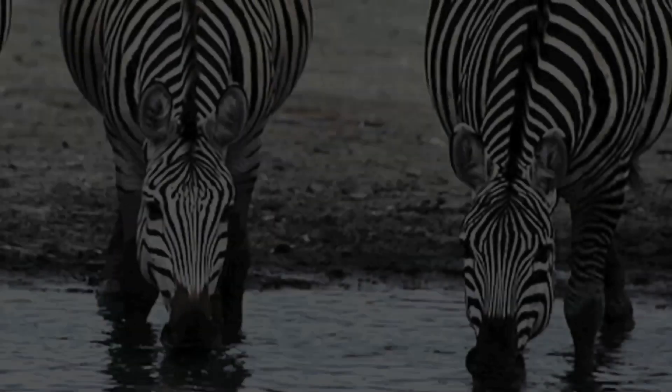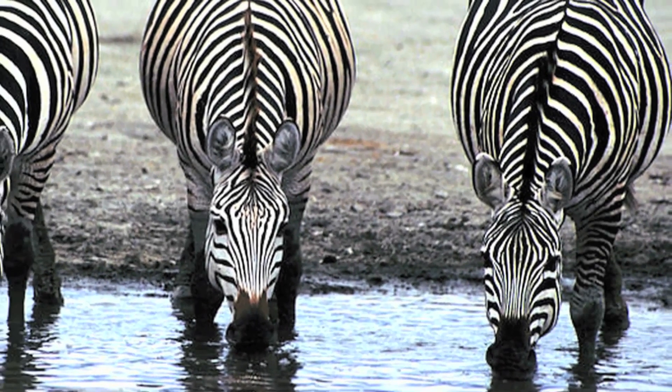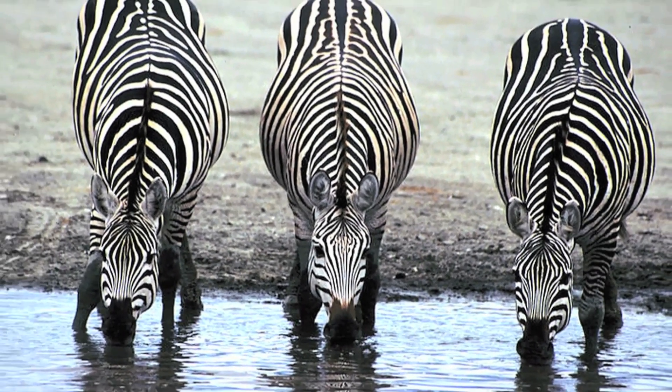So after many generations of evolution, we have zebras — short-haired horses that adapted to bug bites. Small bugs, huge evolutionary impact.